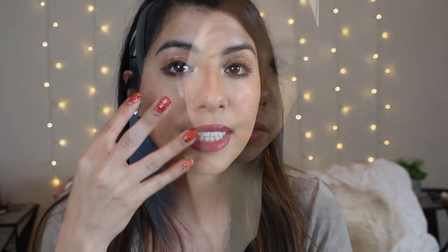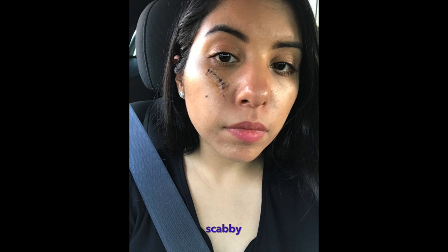The first one is to absolutely, for no reason ever, pick at your scab. You have to let it heal, let it close, and then let the skin fall off naturally on its own. Because the more you mess with it, the more you prolong the repairing process and you'll have much tougher scar tissue. So that is my number one absolute don't.